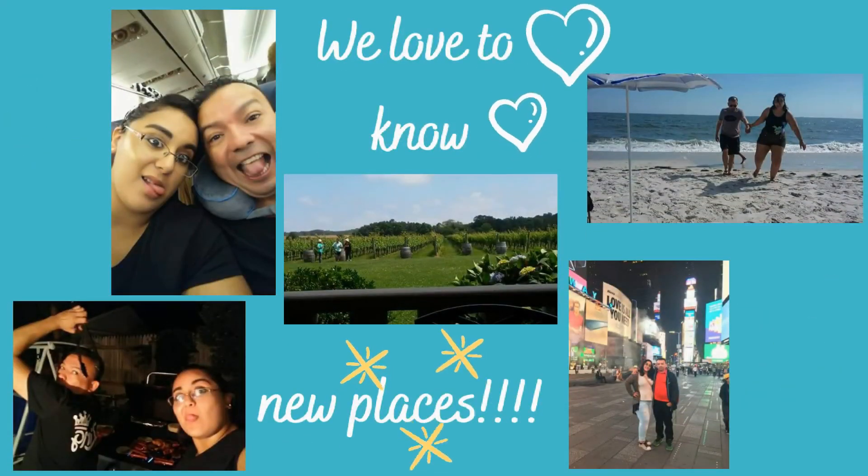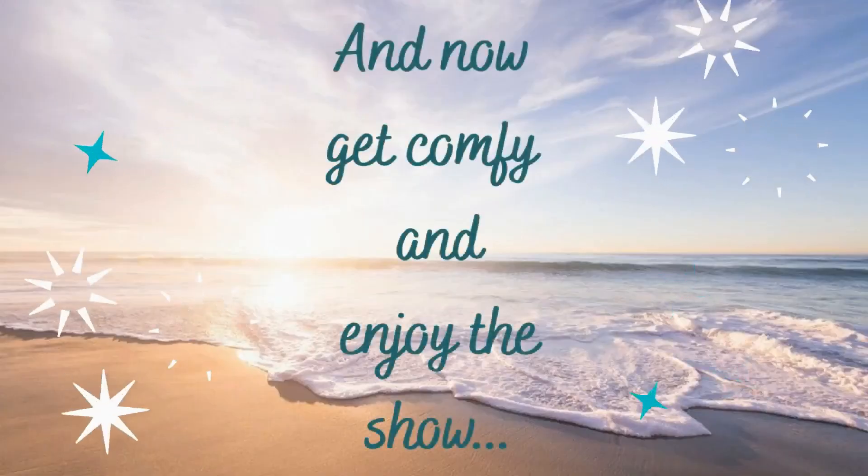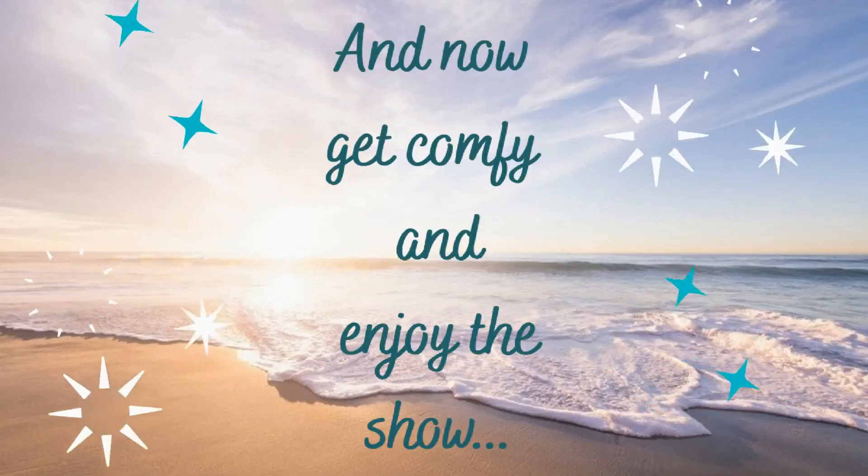Our favorite thing is to spend time together and travel around. I hope you guys have fun with that. Enjoy the show.